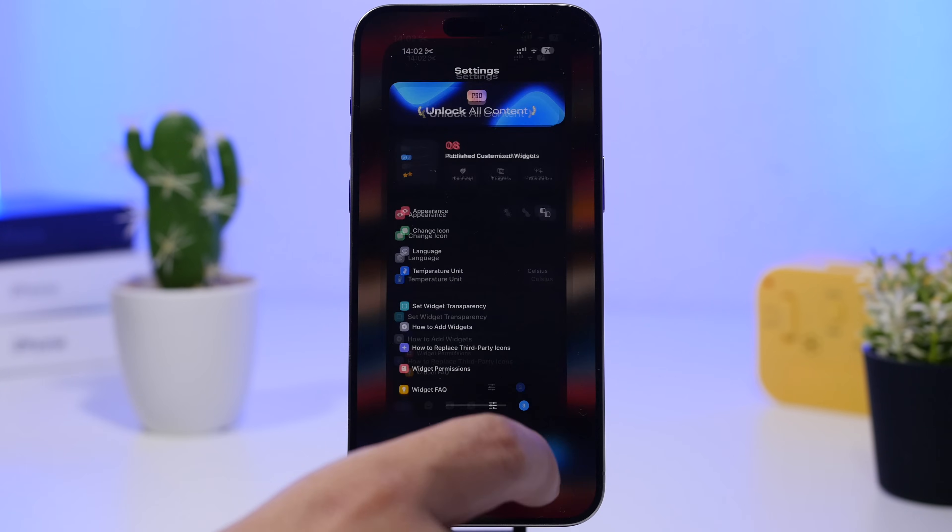There's a pro section with all kinds of additional watch faces for your Apple Watch, though these require the pro package. You can see the analog and classic ones — they look really nice on the Apple Watch. Any watch faces you want to save you can favorite them and easily find them under the favorites section.